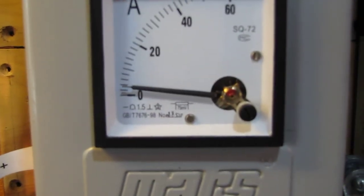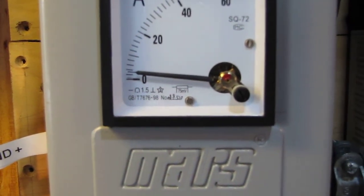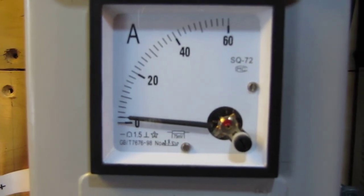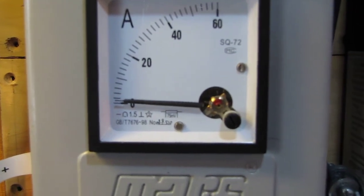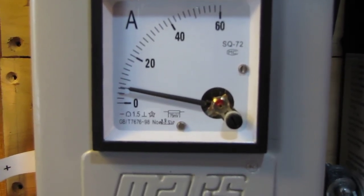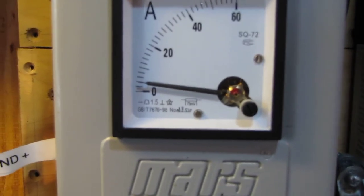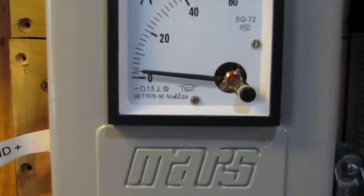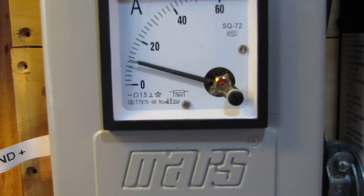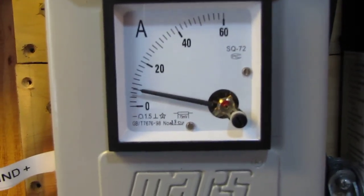You see that? 12 mile an hour winds. Pump it out. 10 mile an hour winds. We're getting a steady 5 amps, 3 amps going down. That's an 18 mile an hour gust. 19.